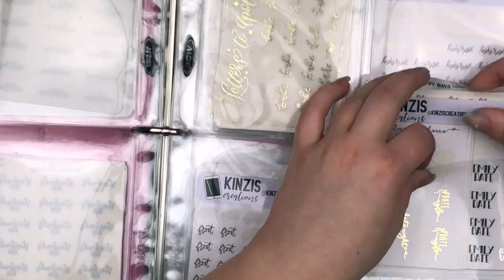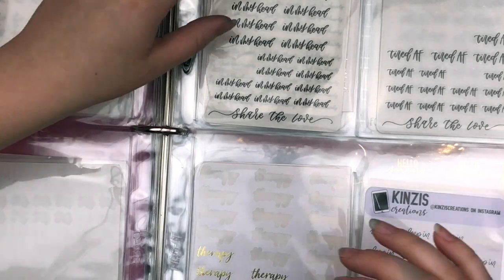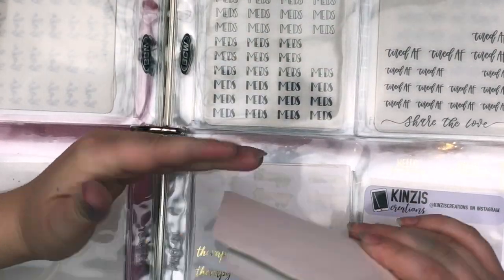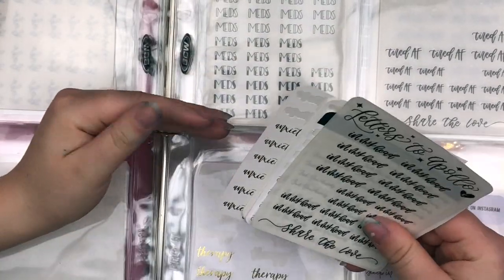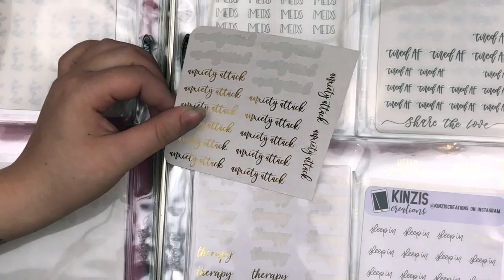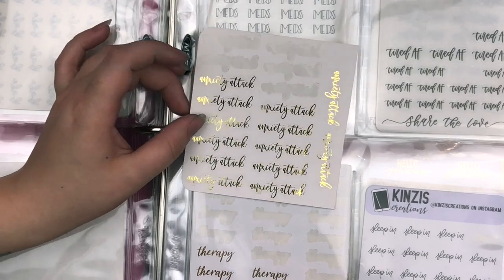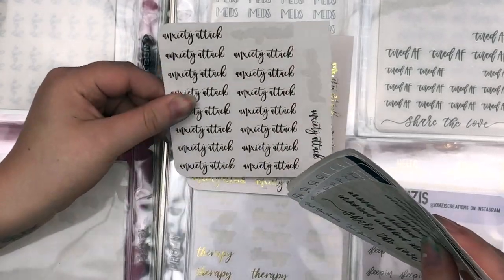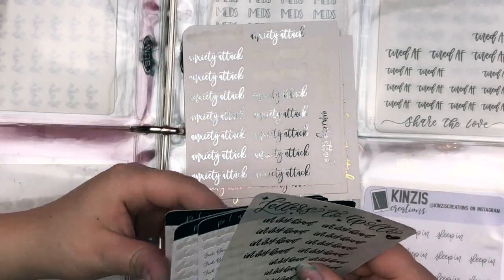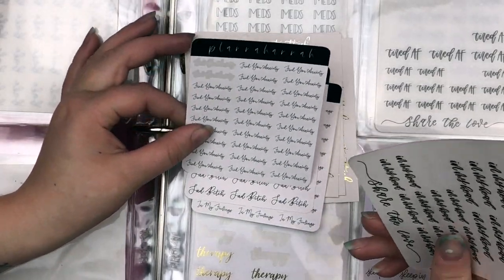I've been planning with stickers for years, which is why my collection is decently sized. I feel like we all know and we shouldn't judge each other on our spending or our collections. The next one is kind of mental health-related: I have anxiety attack ones from Sticky Sloth Designs in rose gold and silver. Then I have these ones from Planet Hannah — In My Feelings, Sad B, and FU Anxiety.